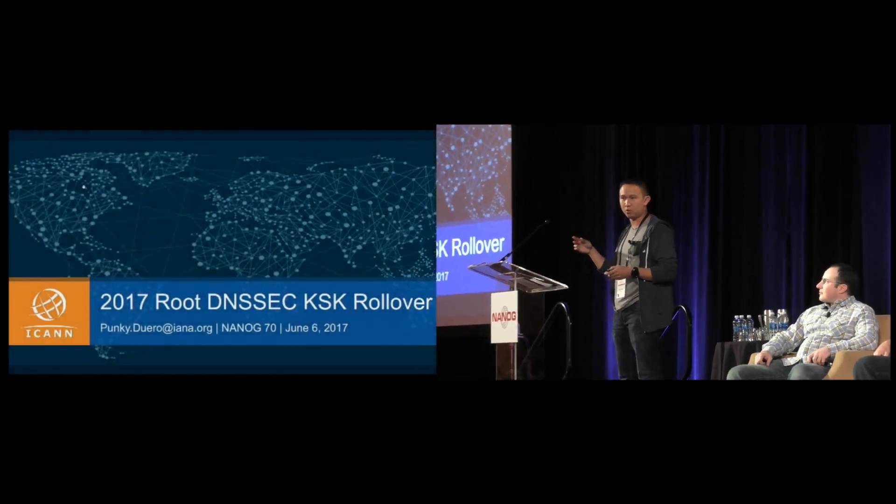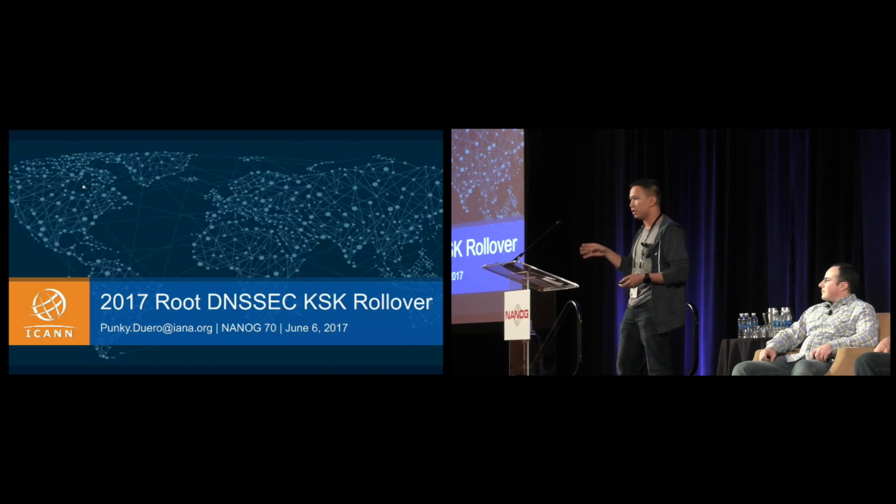Punky Duero from ICANN is going to tell us about DNSSEC KSK rollover. He will cover four topics: the root zone DNSSEC key signing key rollover, the availability of ICANN-provided tools to help prepare for that, an overview of the key management facility, and a call for trusted community representatives.